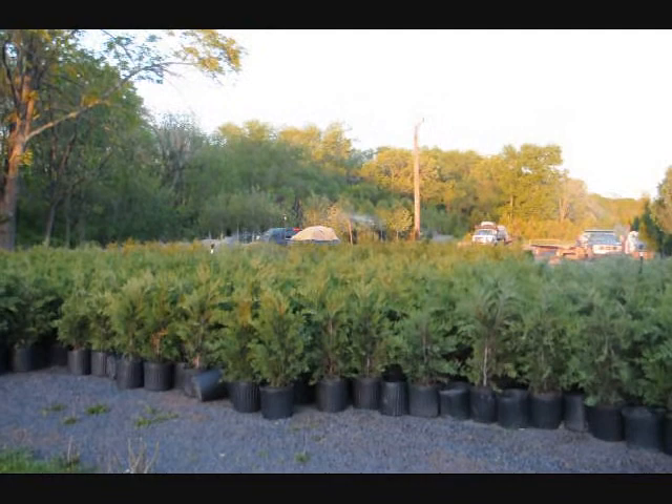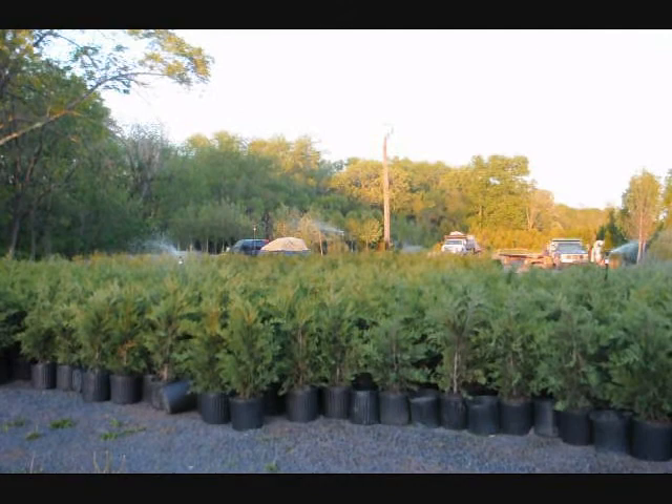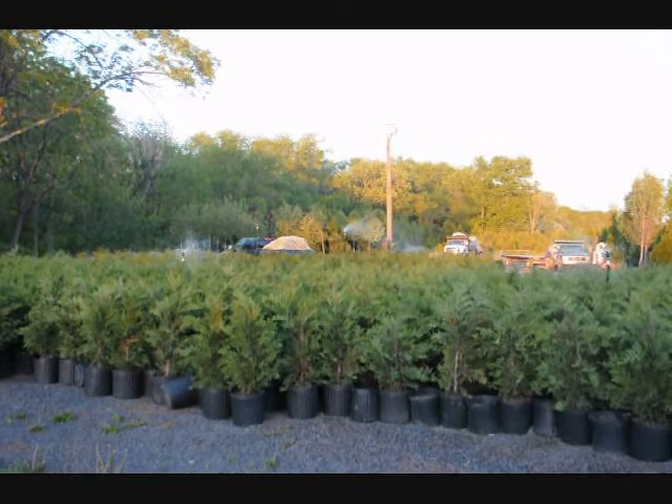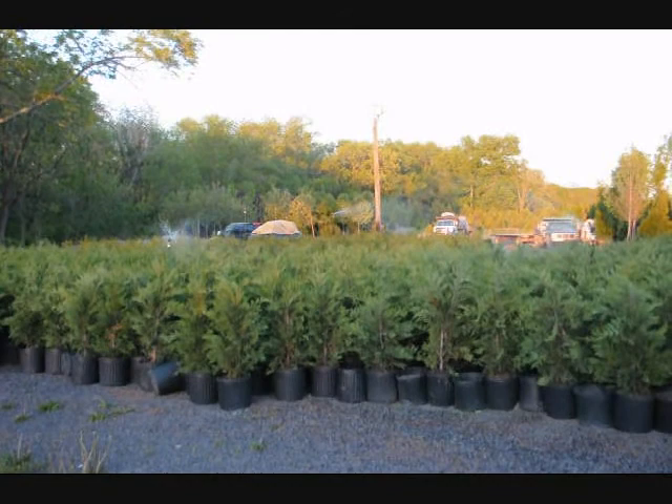This is a block of three-foot Leyland cypresses that we ship across the East Coast. We also can install them. These are a fast-growing screening tree. You can give us a call at 215-651-8329 for a quote on delivery and installation or just delivery. They're fast-growing — they grow upwards to three feet a year. You will probably want to stake them.